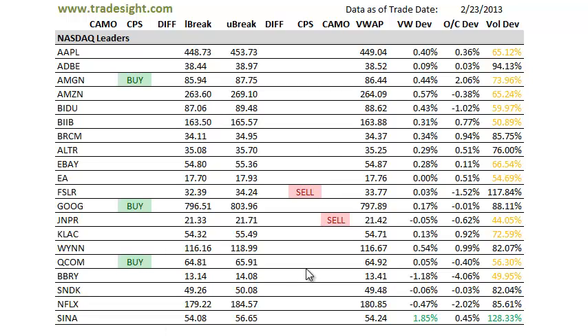From the NASDAQ patch, we're seeing kind of a mix of buys and sells. Not really seeing a preponderance either way, but we do have a couple things to keep track of. Amgen has a CPS buy to the upside. Google has a CPS buy to the upside, and so does Qualcomm. None of those were on above average volume, so they're not as strong as they would be if that were the case.